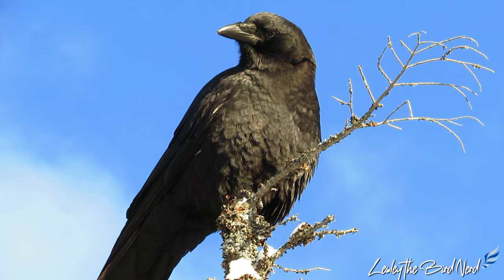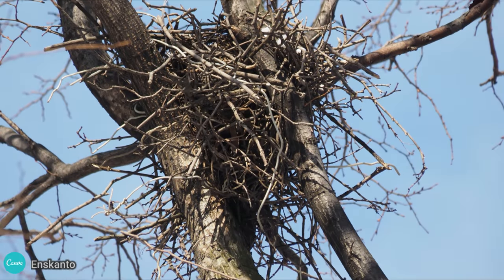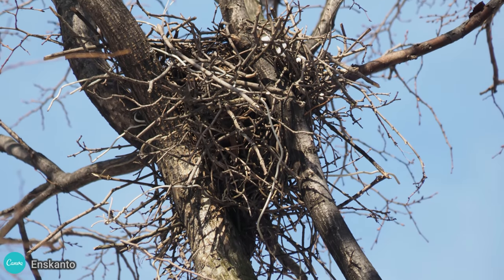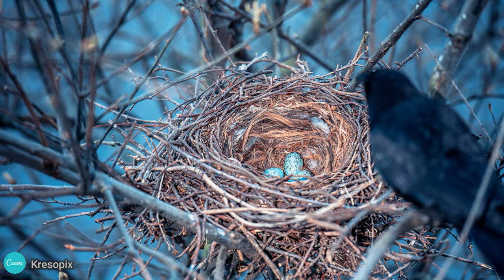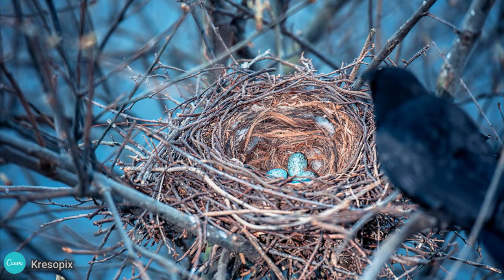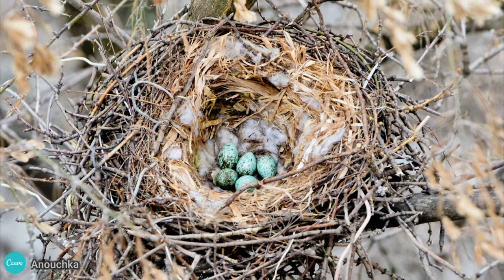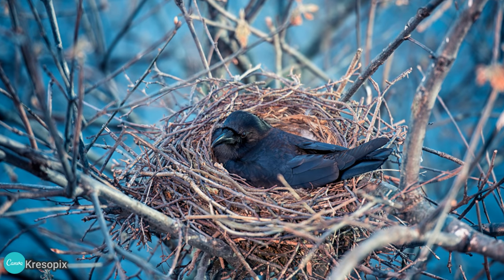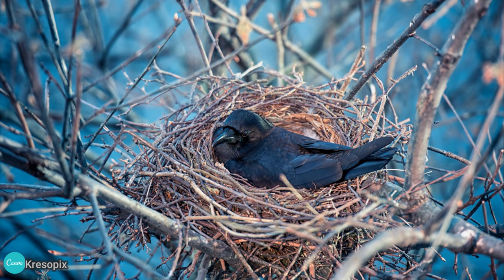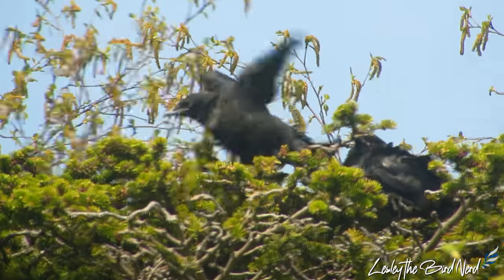The male and female build the nest, and even their young from previous years may help. Usually it's hidden in a crotch close to the trunk of a tree. Evergreens are preferred, but that doesn't mean they won't nest in deciduous ones, especially where pines aren't available. Anywhere from three to nine eggs may be laid, and they could have one to two broods depending. After nearly three weeks of incubating, the eggs hatch. Almost another month or more, the nestlings fledge.